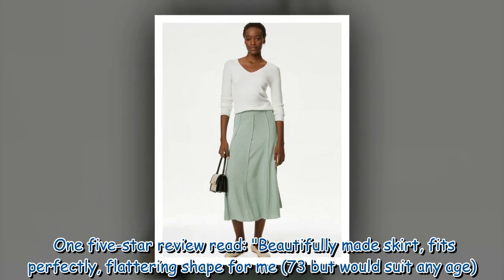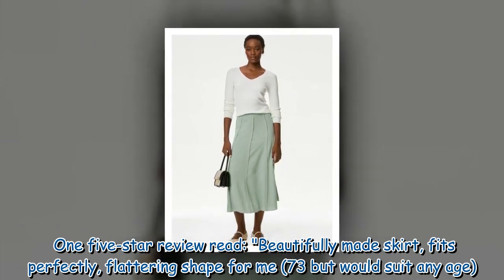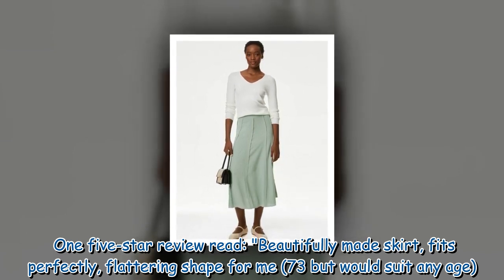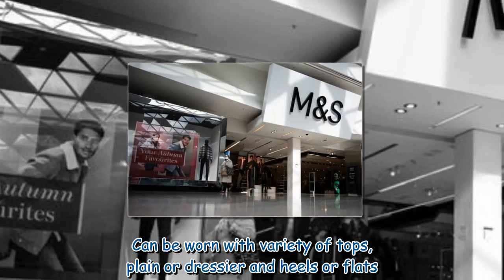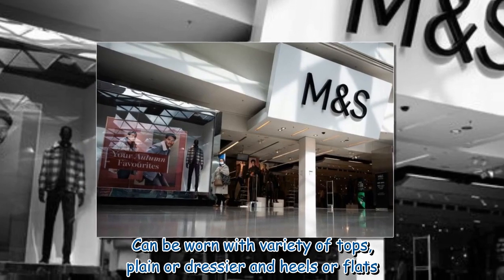One five-star review read: 'Beautifully made skirt, fits perfectly, flattering shape for me — 73 but would suit any age. Can be worn with a variety of tops, plain or dressier, and heels or flats.'